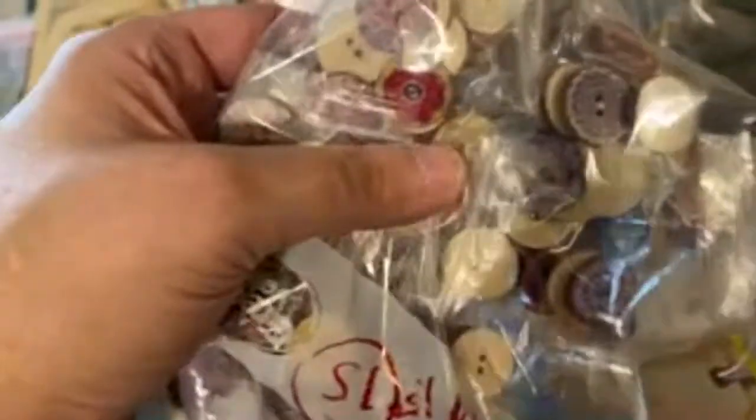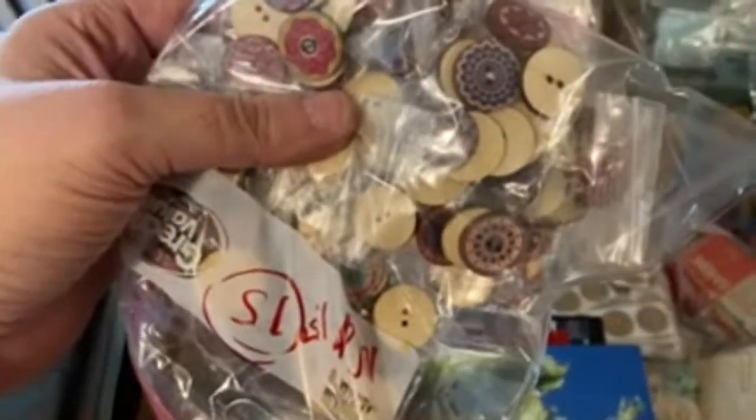There's a vintage stapler and staples. I love these. These are not old but they're really cool — they're like Mandela painted buttons.